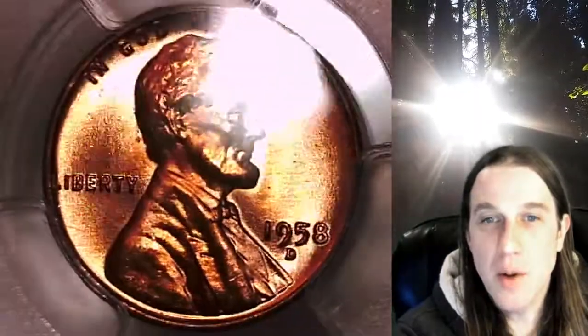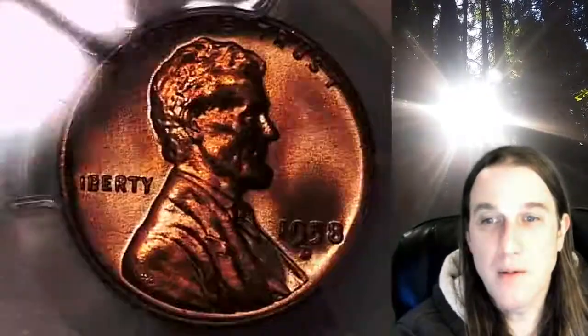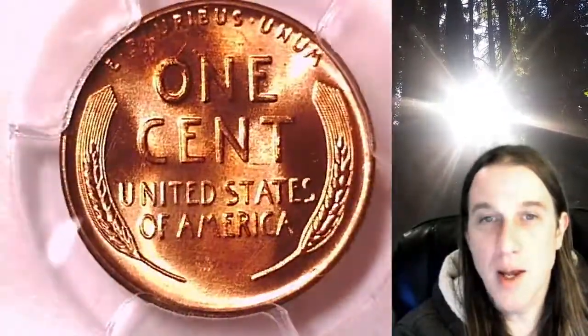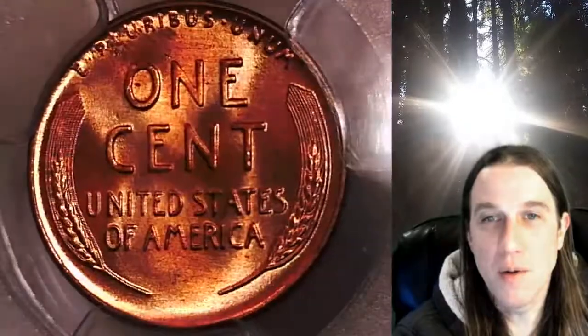This coin is going to go up for sale on my eBay store. You can find a link in the description below the video — it'll take you to this exact coin on eBay. Once there, you can also find over 4,000 PCGS pretty coins for sale.